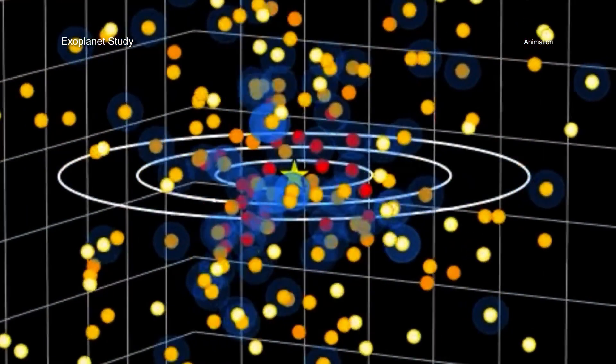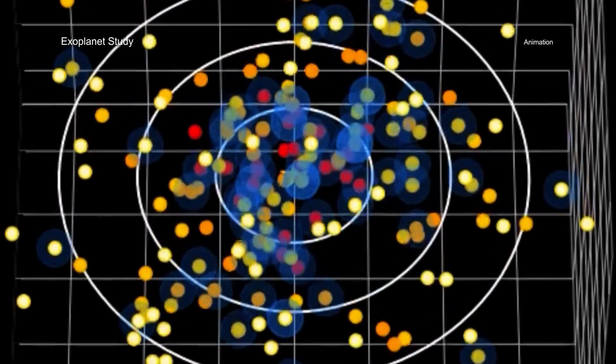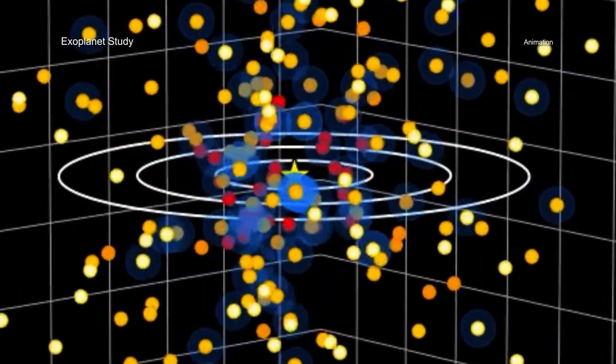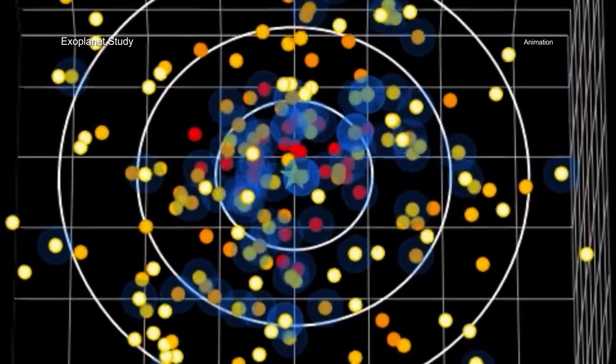A team of astronomers began with a list of stars close enough to Earth that future ground and space-based telescopes could make images of planets in their habitable zone. These future telescopes include the Habitable Worlds Observatory and ground-based extremely large telescopes.